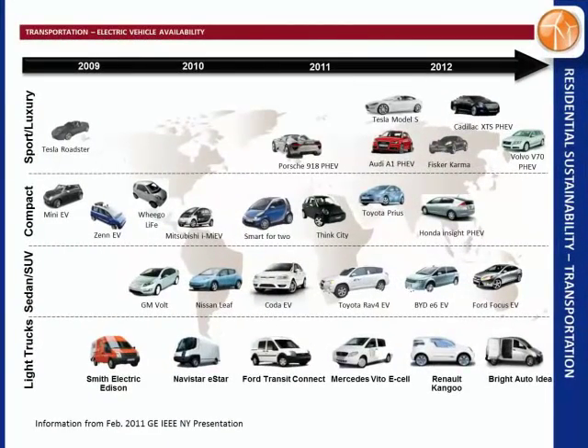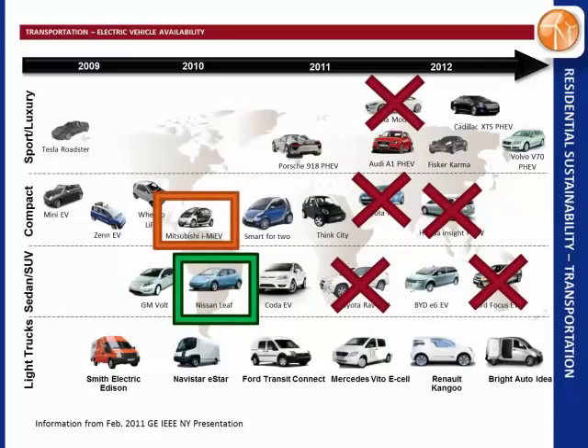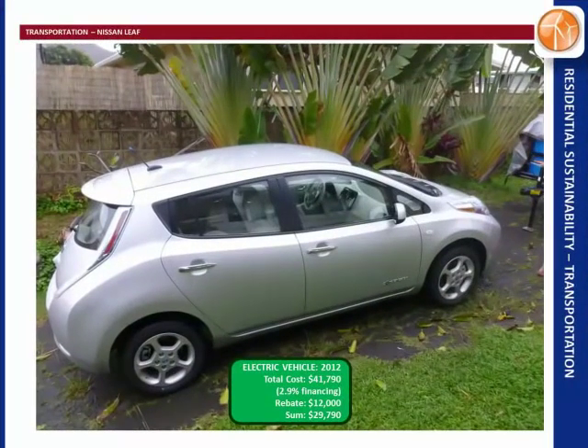IEEE did a presentation in New York on electric vehicles they expected to be in the market by certain dates, but when we looked at Hawaii's market, most of those weren't available. Really the only two available in Hawaii were the Mitsubishi i-MiEV and the Nissan LEAF. The i-MiEV looks like a moon vehicle and is a little cheaper, but we decided to go with the LEAF.